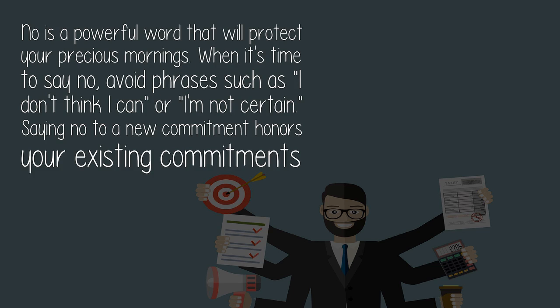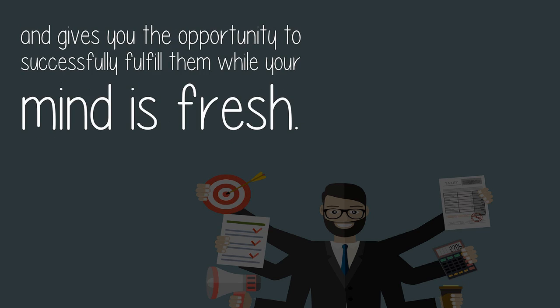Seven: say no. "No" is a powerful word that will protect your precious mornings. When it's time to say no, avoid phrases such as "I don't think I can" or "I'm not certain." Saying no to a new commitment honors your existing commitments and gives you the opportunity to successfully fulfill them while your mind is fresh.